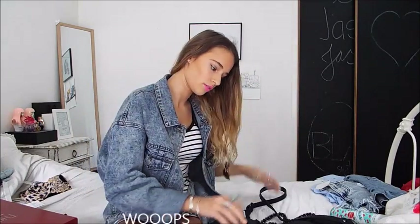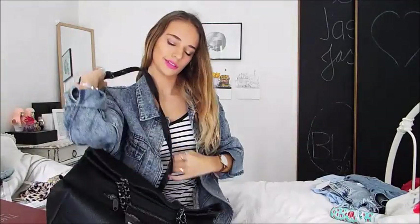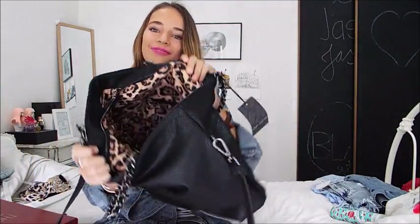I only have like two words that I repeat! The other thing I got from Transit is this huge bag — don't worry, it's vegan leather, I made sure. It's an off-the-shoulder bag and you can also hold it like a handbag. It has so many pockets inside and I love the inside print.